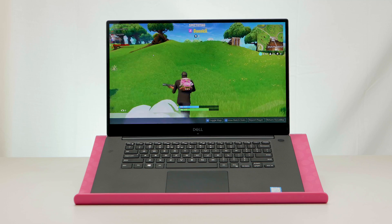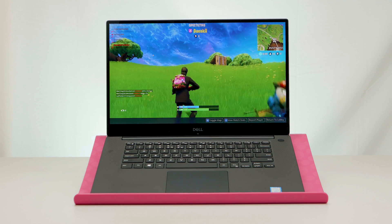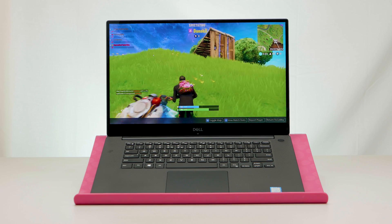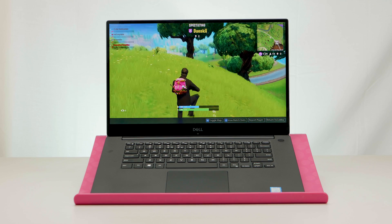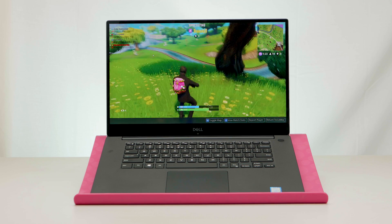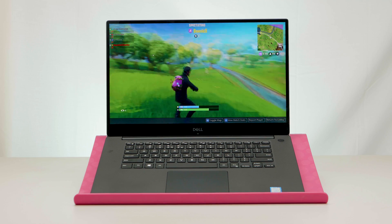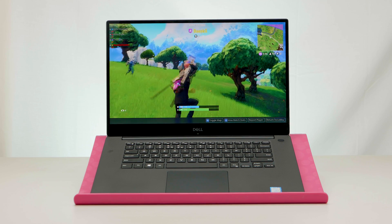The display is 4K with 400 nits of brightness and 100% Adobe RGB. What I'd say about this display is it amplifies whatever you're looking at — it is a phenomenal display. Even at 1080p the content looks great, and I didn't have any issues with ghosting. I also tested it at 1600p and 4K — make sure you watch to the end.